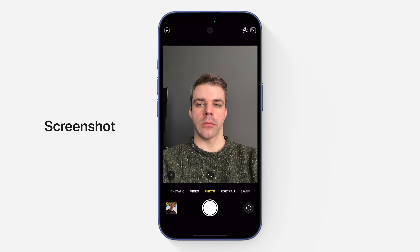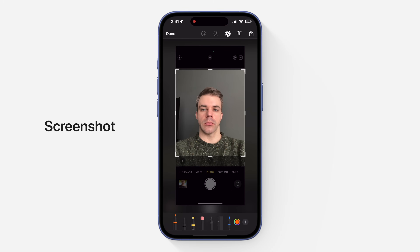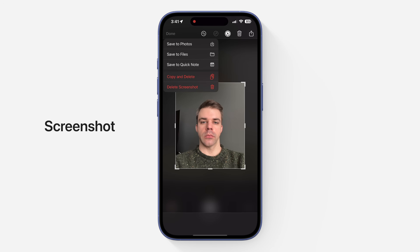The problem is you can't turn off automatic editing, although there are a few workarounds. The first option is taking a screenshot instead of a photo, but then you have to adjust the crop before saving it to your phone, and it won't be a live photo.